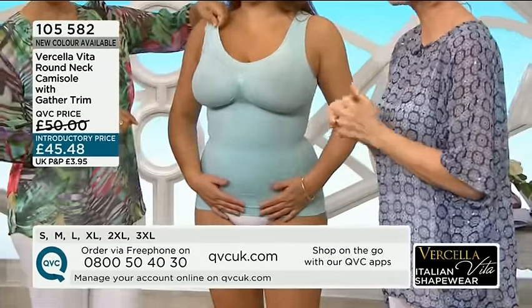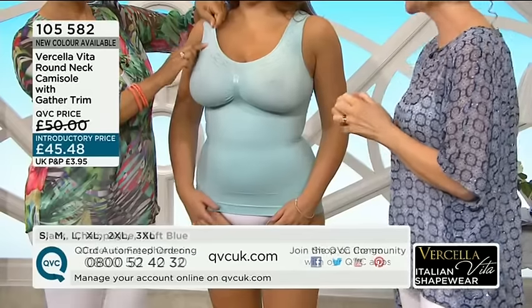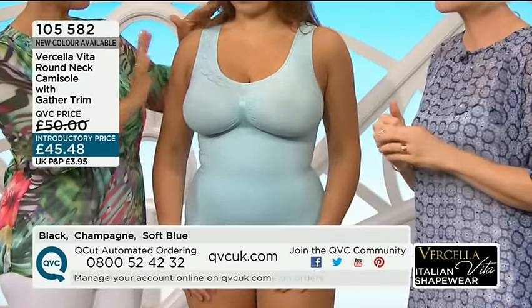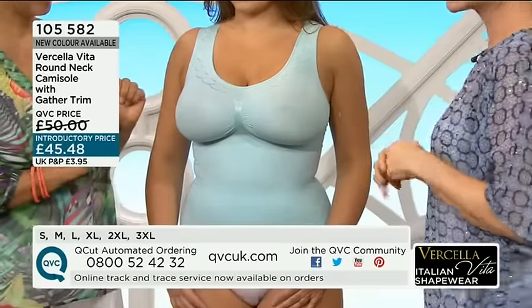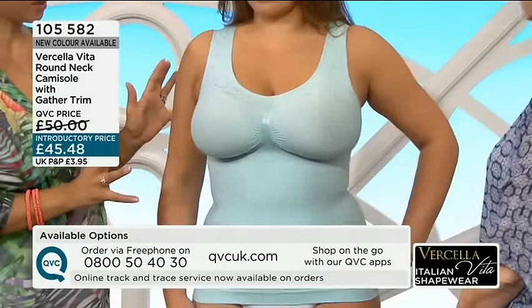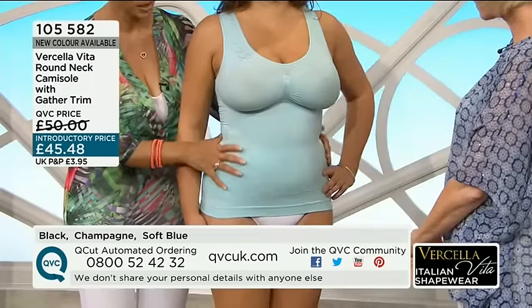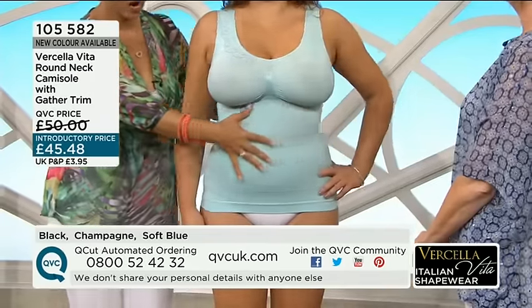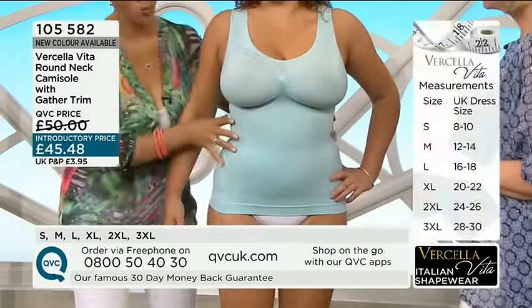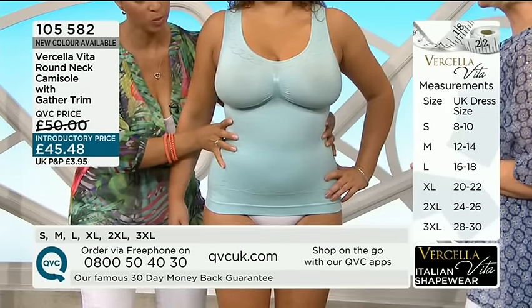Item 105582 is this next one — another one of these fabulous camisoles, so pretty. It's got little heart patterns all the way around here. Very romantic look. £45.48 — this is a very good price for this, because we've got here a Category 3. It's the Smooth Category 3 — not the one with the honeycomb around the waistline — so this, all the way around, will help to smooth you.